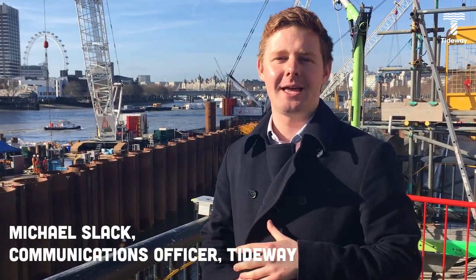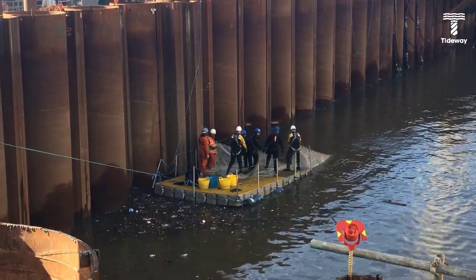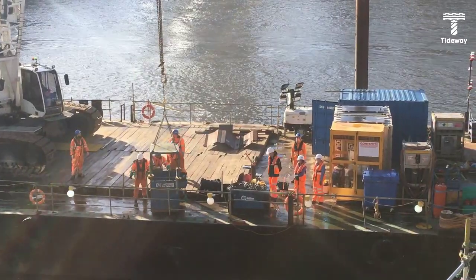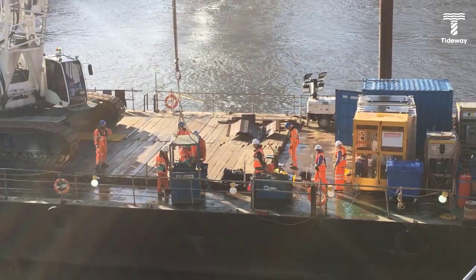We've got the divers behind us working in the cofferdam who have got their huge nets. They will use these to catch the fish, then transport them using the man rider over to the barge. There they will be examined, treated, and released back into the Thames safely.